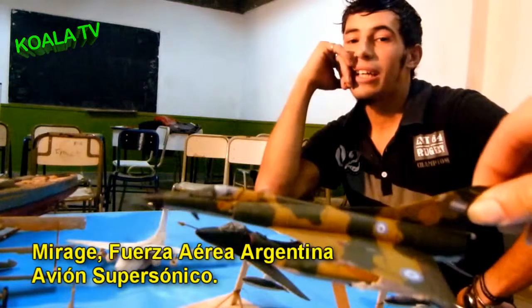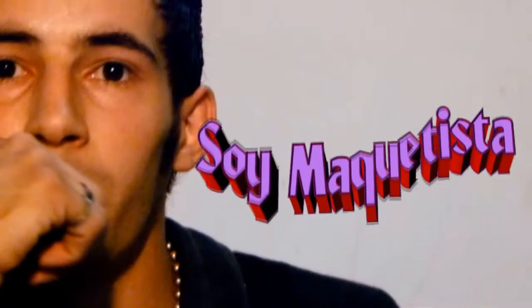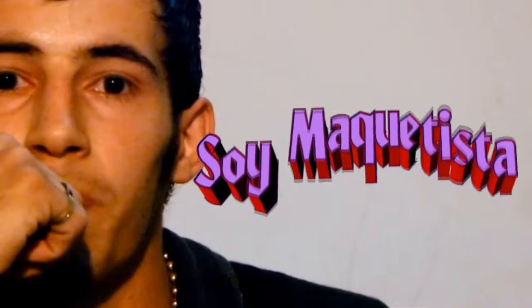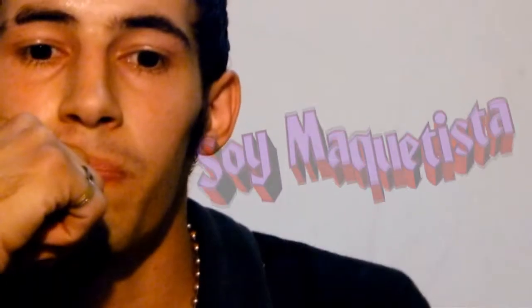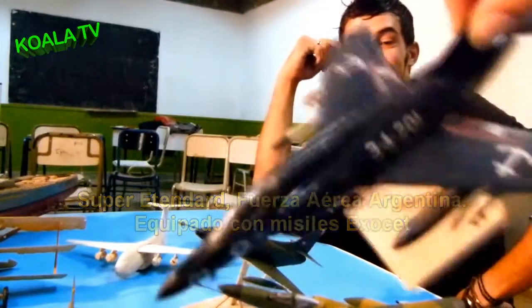Es un avión supersónico, andaba a 2.200 kilómetros por hora. Ese es un Super Étendard, que transportaba el famoso misil Exocet.